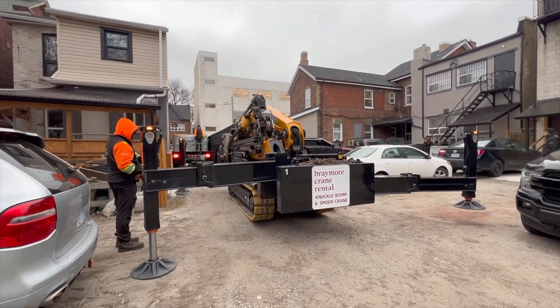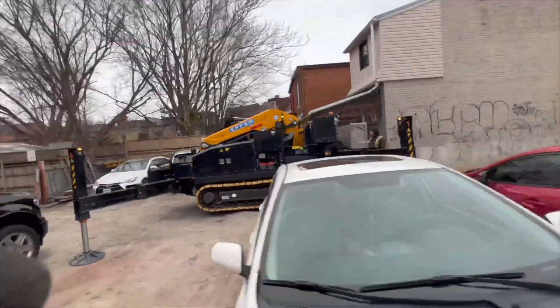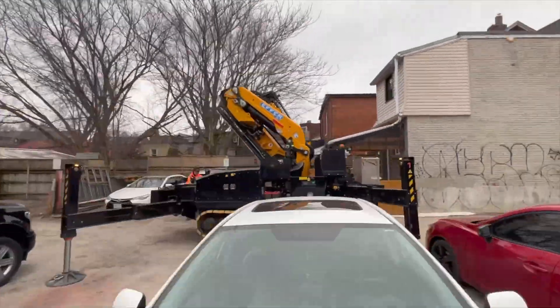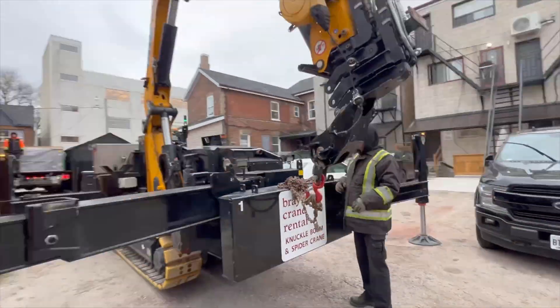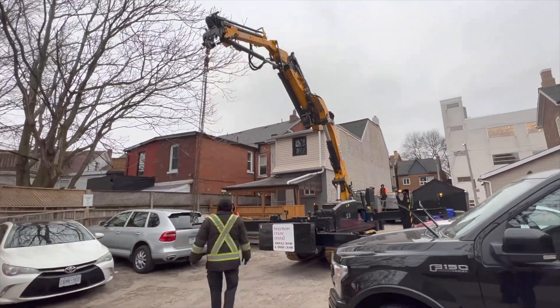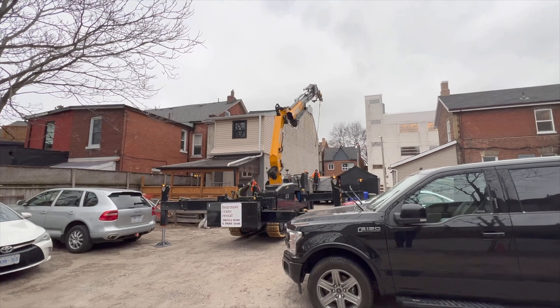Meet Braymore's latest crane addition, the BG315 Mobile Crane. It can assist in helping you solve some of your craning nightmares. This crane is small like a car, it can squeeze through tight spaces, it can off-road over difficult terrain where you wouldn't even consider taking a regular crane, and it can lift a surprisingly large amount of weight considering its small size.